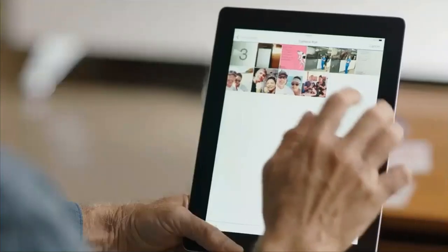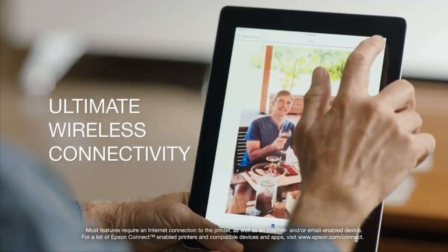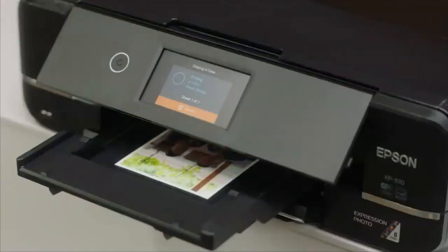Plus, with specialty media support, you can print directly onto specialty papers, CDs, and DVDs for even more creative flexibility.